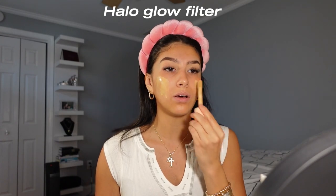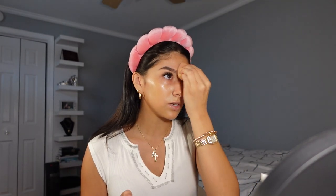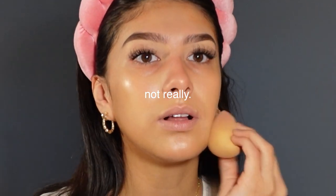I'm gonna go in with the ELF Halo Glow filter. I just put a little bit on my cheeks. I'm gonna go in with this dirty beauty blender and some rose water. The order I do my makeup is very different — I don't like starting with concealer because I feel like you have so much more power without doing concealer first. This is really exposing how I don't sleep at night.